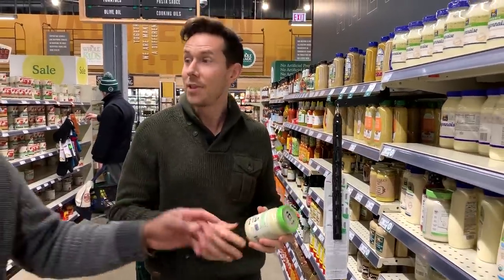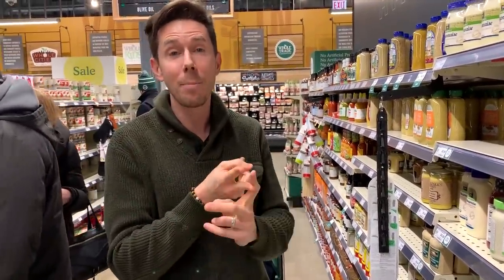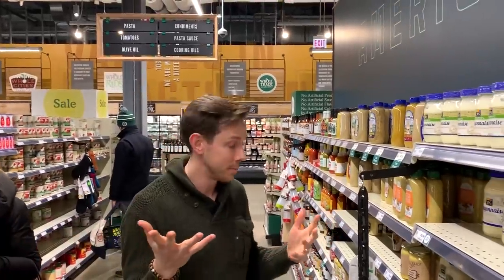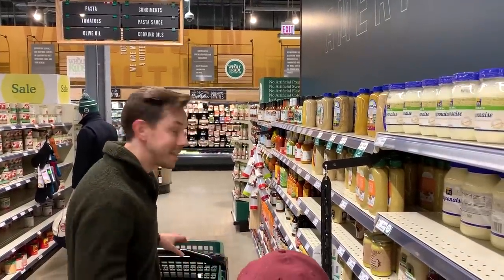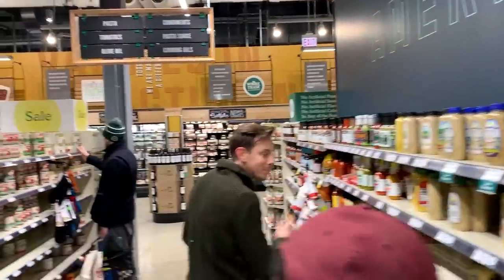Someone just ordered on Instacart — there you go. Homemade avocado oil mayo is literally one egg yolk, about a cup of oil, and that's it. So we're going to do a video on that. Let the Instacart Amazon Prime members who have all the money order their own.